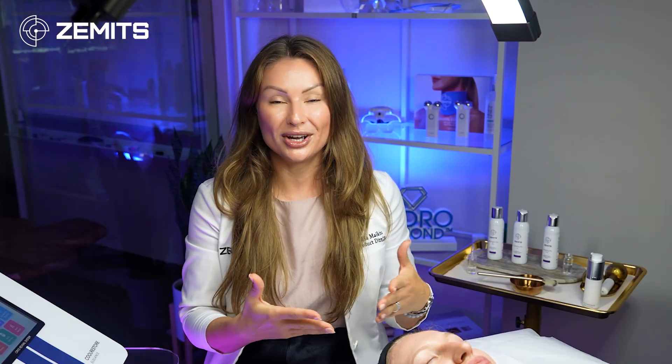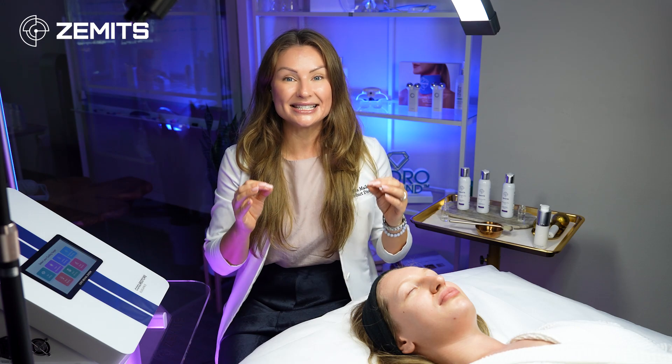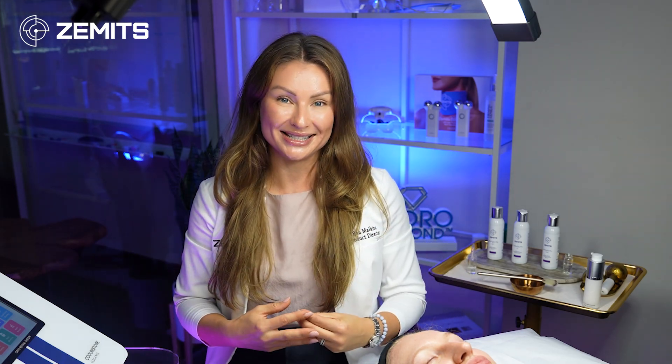I truly love to do this treatment — to see the skin changes right away. Clients in 99.9% of cases see instant changes: a slimmer-looking face, more even skin tone, less inflammation, less redness, and more calm, hydrated skin.